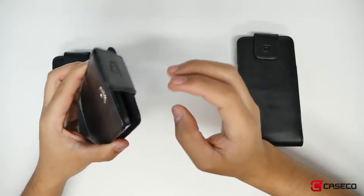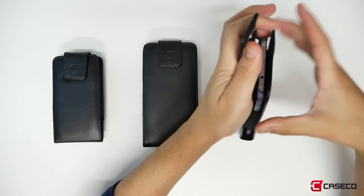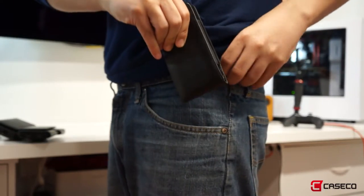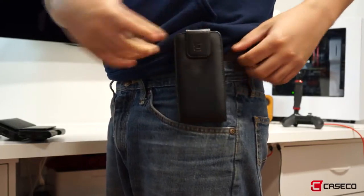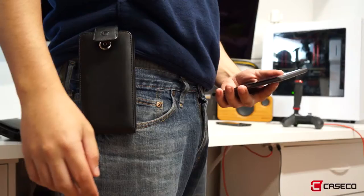You're getting a vertical faux leather pouch with a 360 degree belt clip, and you can still use a pouch with a case on it. So you can clip it on your belt or on your pants. Rotate and swivel the belt clip with 24 lock positions. It's another great way to protect your device.